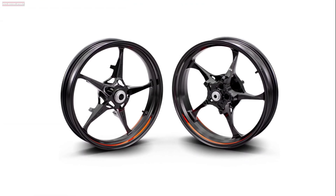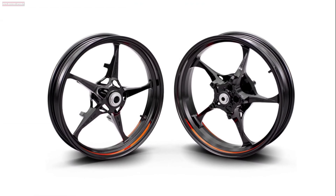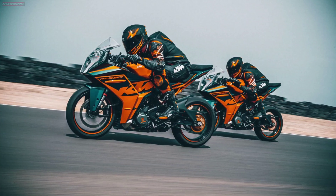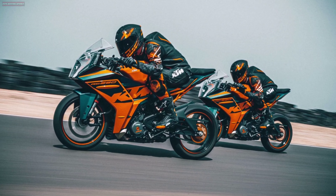An all-new bionic wheel design features fewer spokes and open hubs, which not only greatly improves handling characteristics, but most importantly, saves a massive 3.4kg.